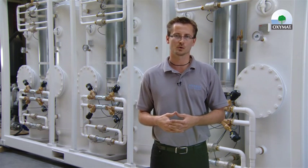Here we are standing in front of the oxygen generating line that is built to deliver 10 tons per day of oxygen at a purity of up to 93% oxygen.